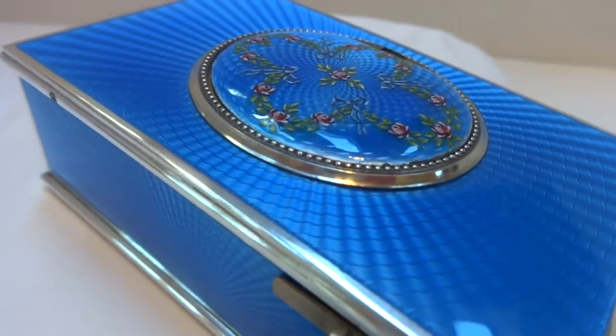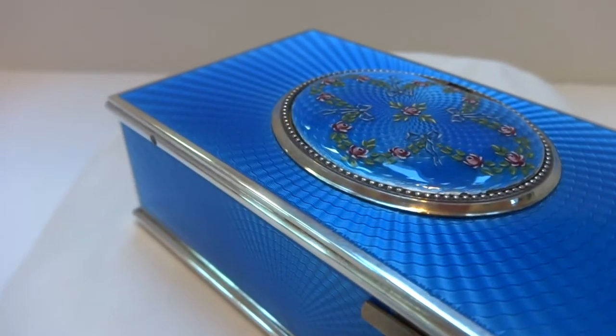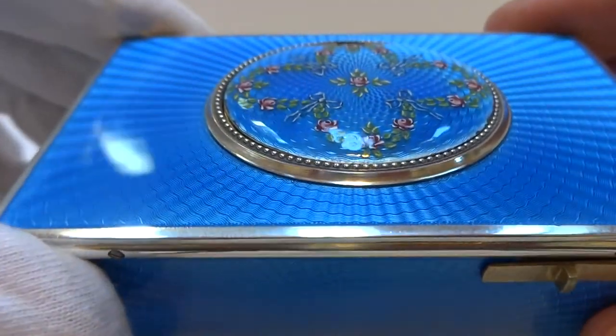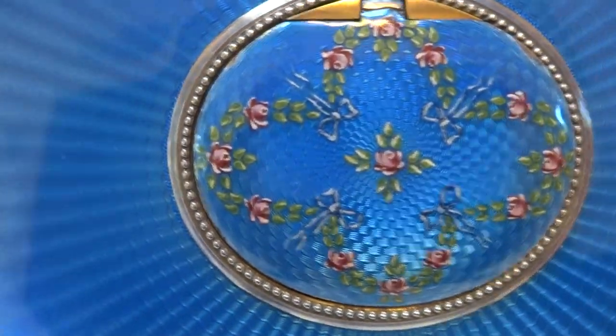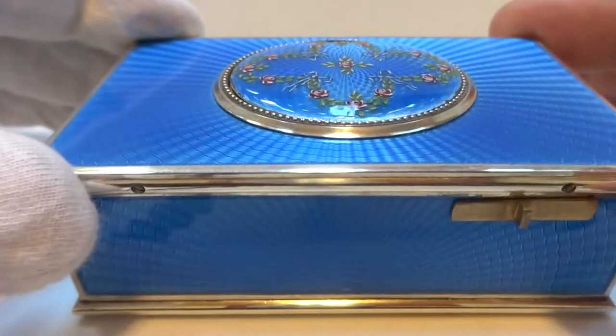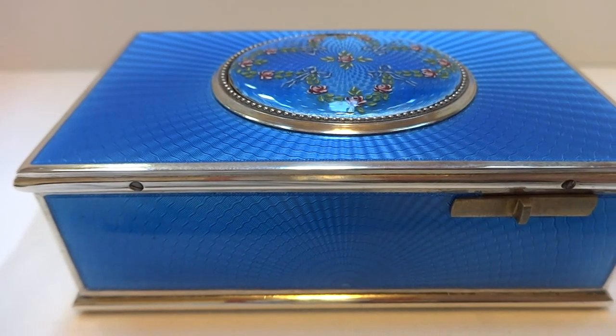This is an investment quality singing bird box. So in summary: an antique, late 1800s, solid sterling silver, guillochet and enamel singing bird box crafted by Flageulot of Paris, France, that is pristine. Take care.